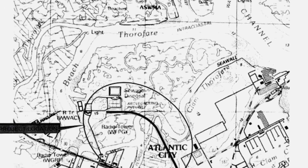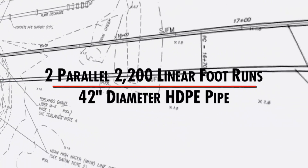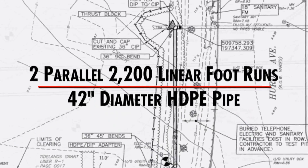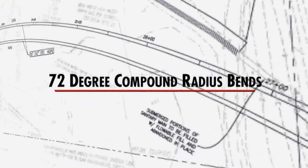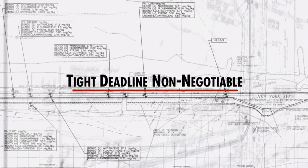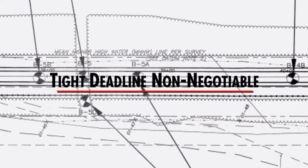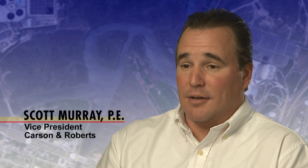The design called for two parallel 2,200 linear foot runs of 42-inch diameter HDPE product pipe. Both drills required 72-degree compound radius bends to prevent right-of-way encroachment. Also, the tight deadline mandated by the New Jersey Board of Public Utilities was non-negotiable. Every project is very different — different circumstances, different type of ground conditions — and all these things have to be analyzed properly to pull off a successful directional drill.